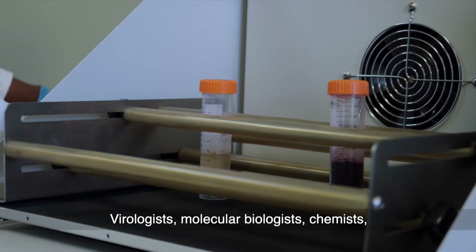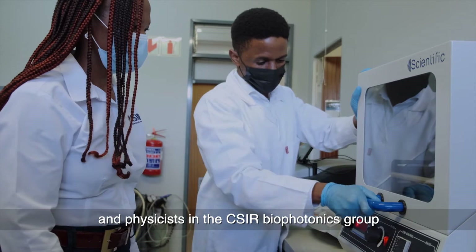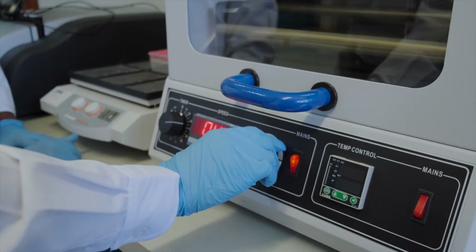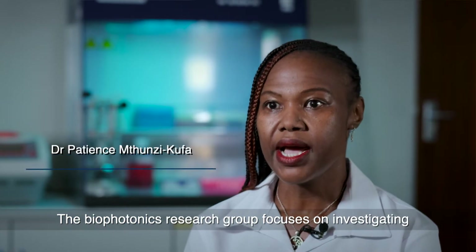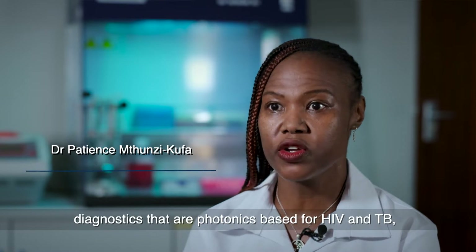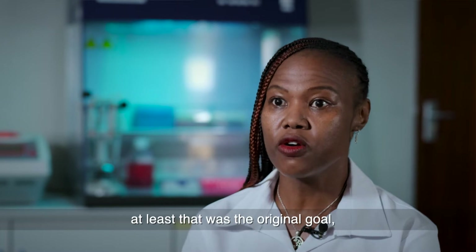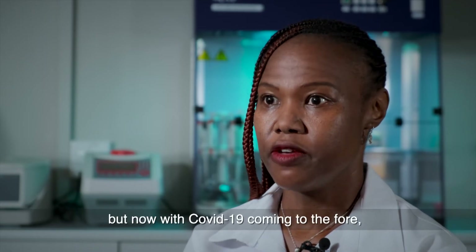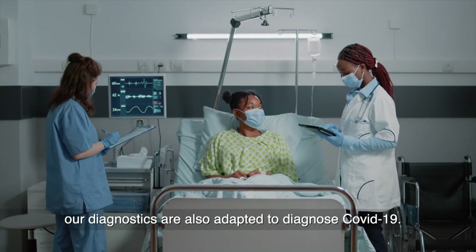Virologists, molecular biologists, chemists, and physicists in the CSIR Biophotonics Group are taking up the challenge. The Biophotonics Research Group focuses on investigating diagnostics that are photonics-based for HIV and TB. At least that was the original goal. But now, with COVID coming to the fore, our diagnostics are also adapted to diagnose COVID.